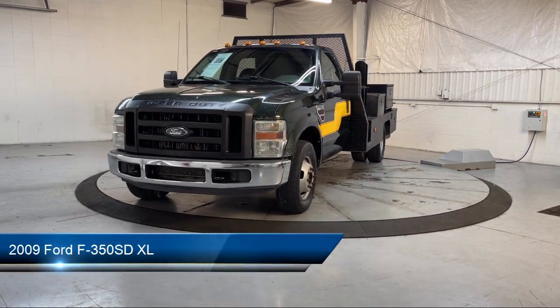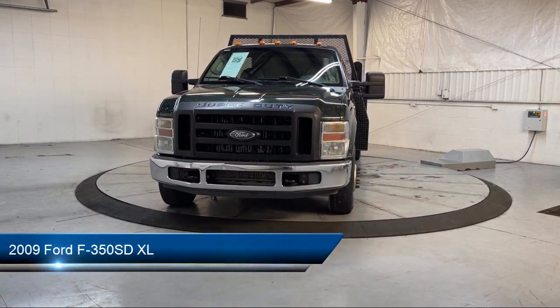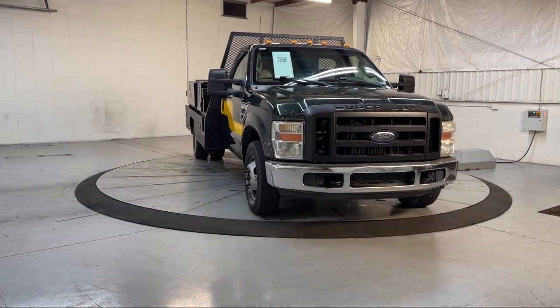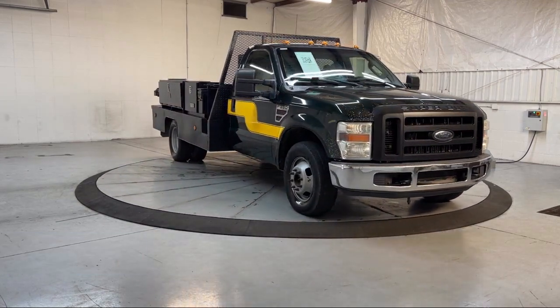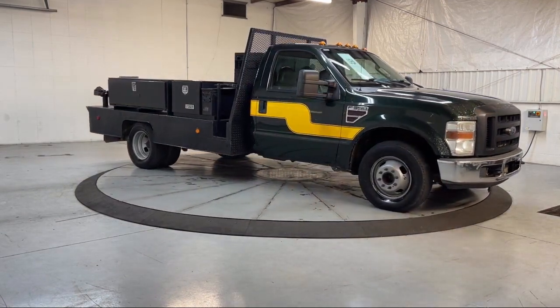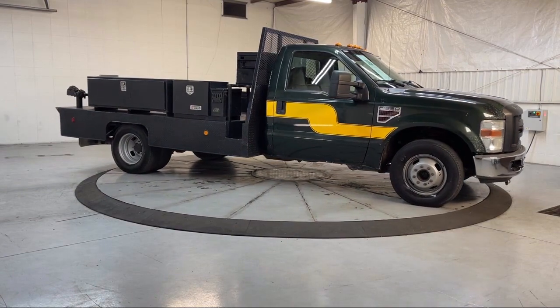It comes equipped with air conditioning, side airbags, anti-lock braking, rear anti-roll bar, four-wheel disc brakes, front and rear anti-roll bars, AM-FM radio, four-wheel independent suspension, and much more.